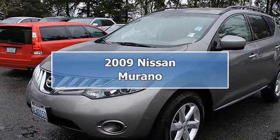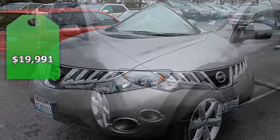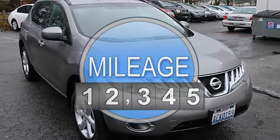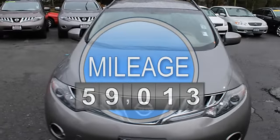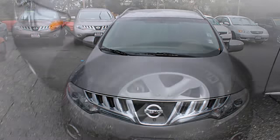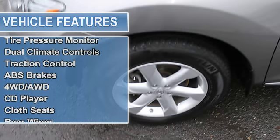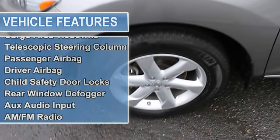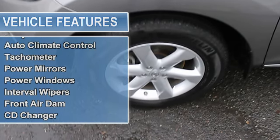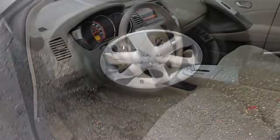IIHS top safety pick. Key features include all-wheel drive, iPod and MP3 input, multi CD changer, aluminum wheels, keyless start, dual zone AC, keyless entry, child safety locks, and electronic stability control.